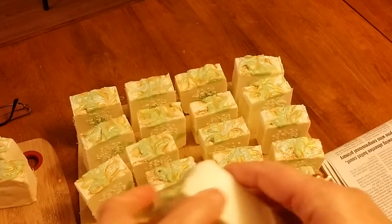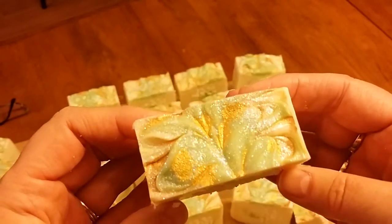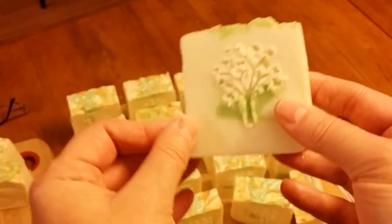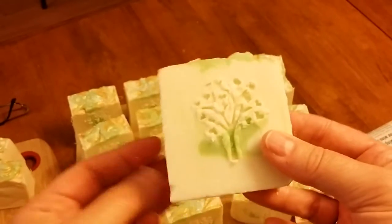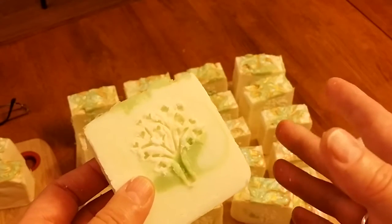The smell is fantastic. I'm definitely keeping this as a regular on my website. I'm going to be listing these in about a month, so if you're interested you can go to my website, DirtyBootySoaps.com.